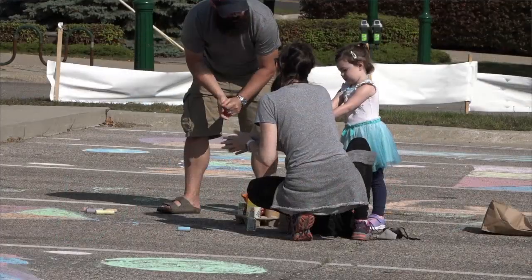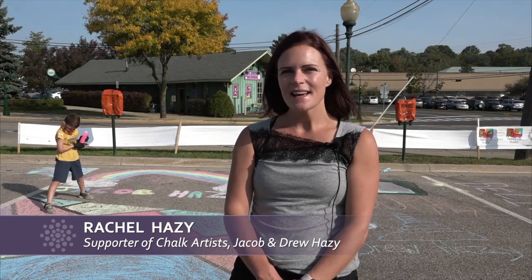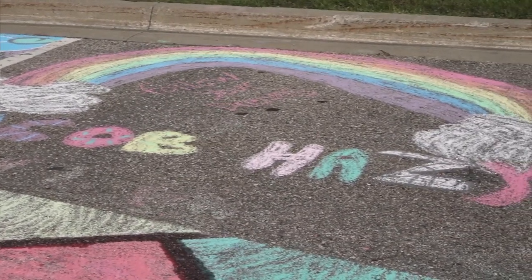So wear gloves because your hands will get really chalky. We bring baby wipes to wipe our hands, hand sanitizer, and they're just having fun designing. My name is Jacob Hazy, and this is my artwork.